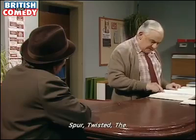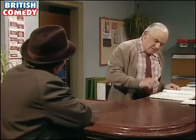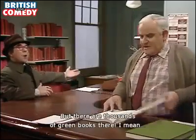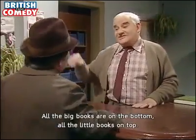Haggerty. Spur Twisted... Haggerty, E.M. It's a green book. Right back there with all the green books. But there are thousands of green books there! Well, naturally they are subdivided. Oh good. All the big books are on the bottom, all the little books are on the top.